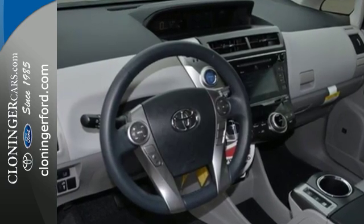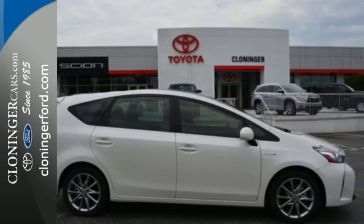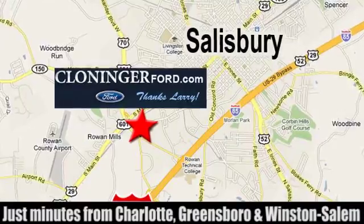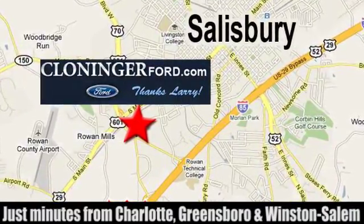Engineered for the future and for future generations. Come see this Prius V today. Discover Cloninger Ford Toyota today. We're conveniently located at 511 Jake Alexander Boulevard, east of 75 and off Interstate 85.